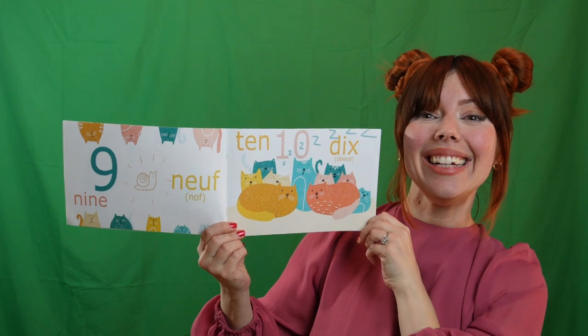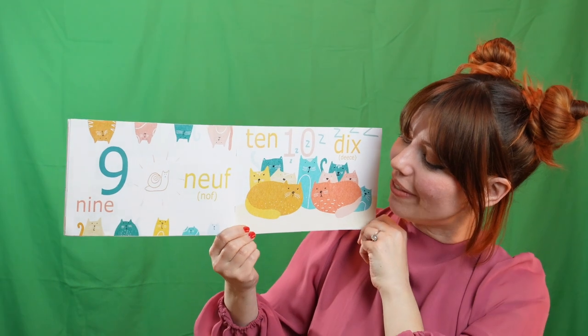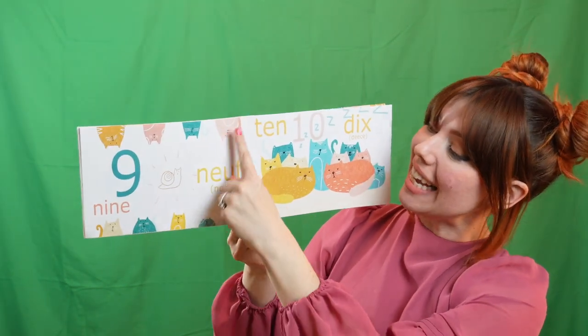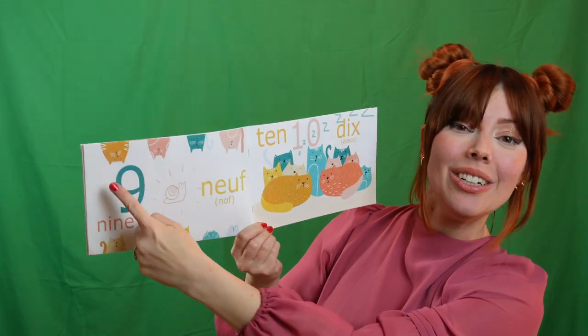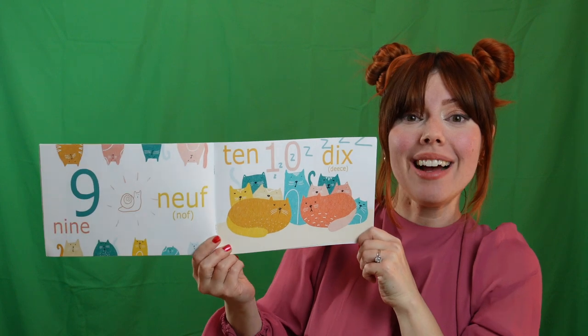Nine. Can you say neuf? That's right. Let's count to nine in French. Un. Deux. Trois. Quatre. Cinq. Six. Sept. Huit. Neuf. What comes after neuf? What comes after nine?